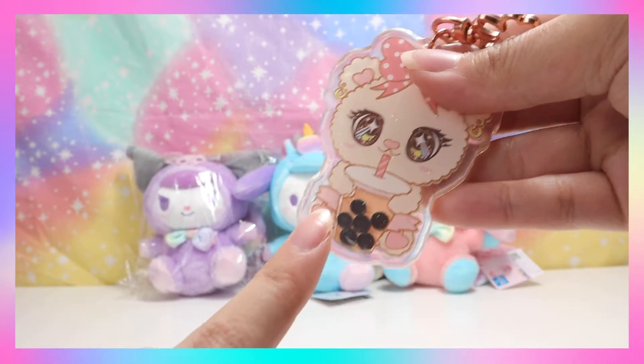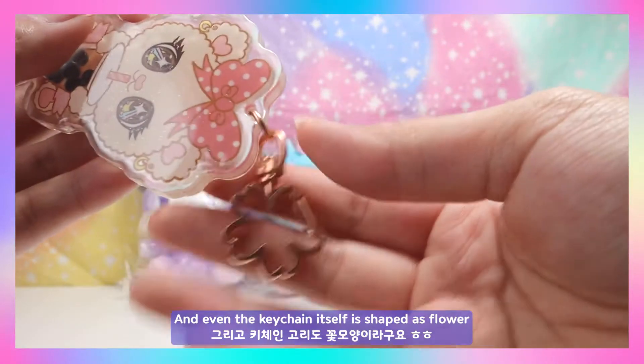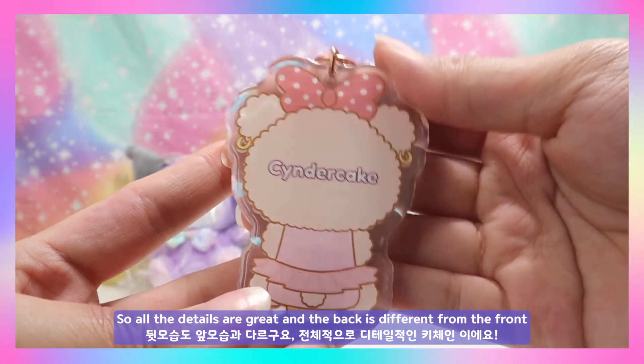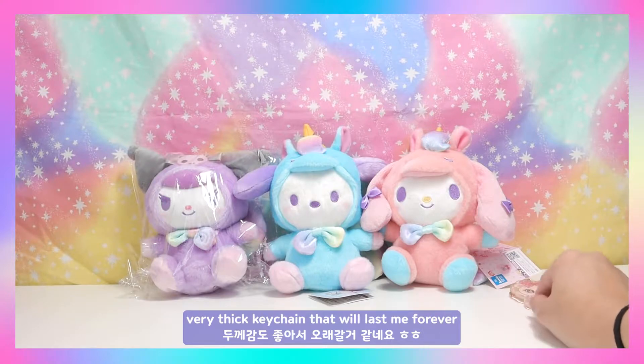The keychain has a little bit of sparkle and the boba moves around, which is the best part. The keychain itself is shaped as flowers, so all the details are great. The back is different from the front — it shows the back of Vivi Bear. Overall it's a very good quality, very thick keychain that will last forever.